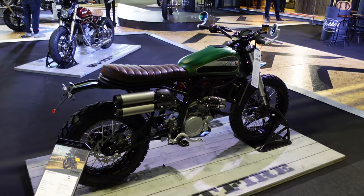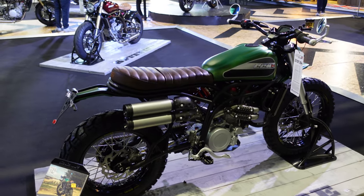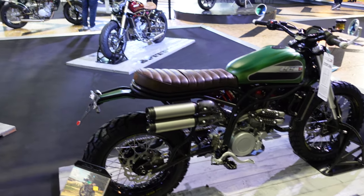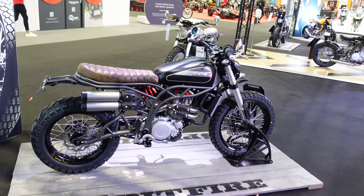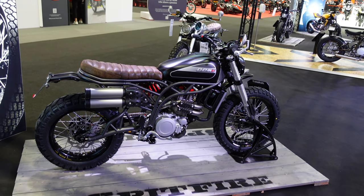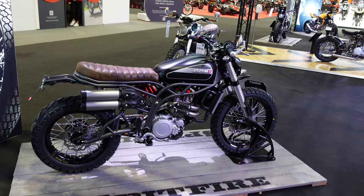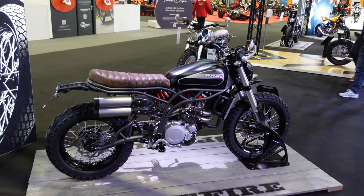Just one more bike to show you from the CCM stand, and that is the Maverick. This has got more of a sort of old school scrambler style with that high level twin exhaust. They have it available in a few different colour choices. It's that same 600cc single cylinder making about 55 brake horsepower and about 58 newton metres of torque.